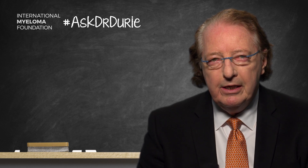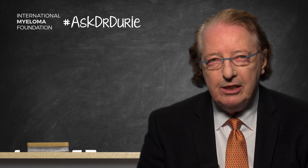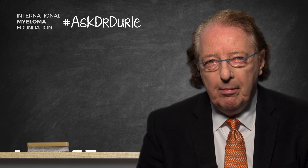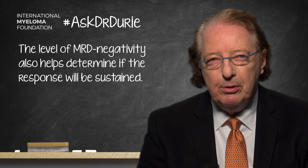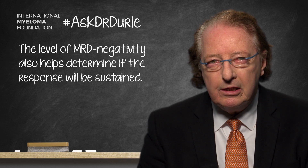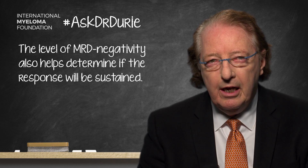But in the realm of MRD testing, the most fundamental point is how sensitive is the test. If the test is negative with zero cells being present out of one million counted, this is excellent and is called negative at 10 to the minus 6. But if you count 10 million cells — which requires an extra large sample of 30 million cells — then this could be negative at what's called 10 to the minus 7. And we now know that this is particularly good and predicts for a long sustained MRD negativity.